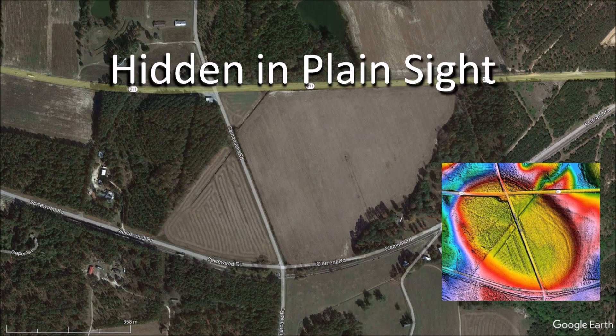Welcome to another edition of the Carolina Bay of the Day. In this episode, we will discuss a Carolina Bay in North Carolina that is 200 meters above sea level and about 200 kilometers from the Atlantic coast.